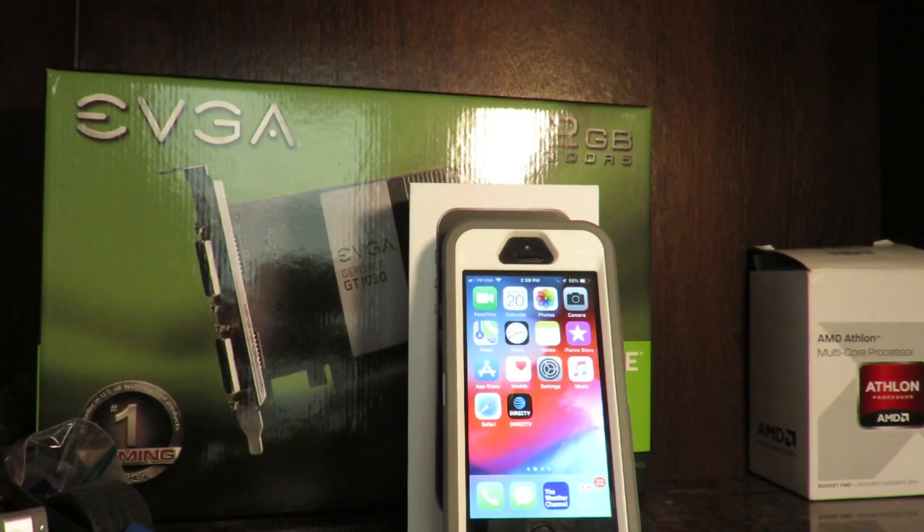So let's answer the question on if you find the SE for cheap — either refurbished, used, or new on a big marketplace like Amazon, eBay, or even an Apple store — whether or not it's still worth it.